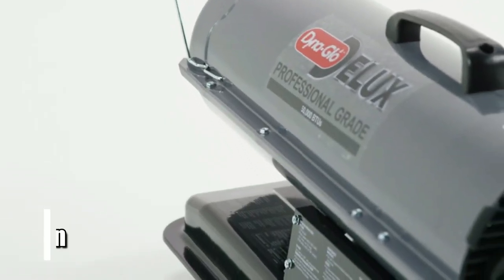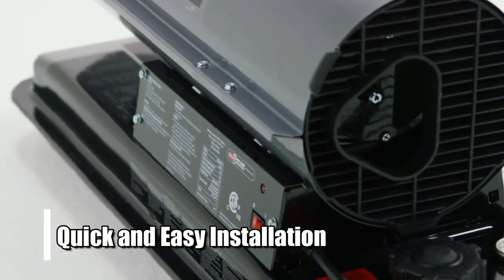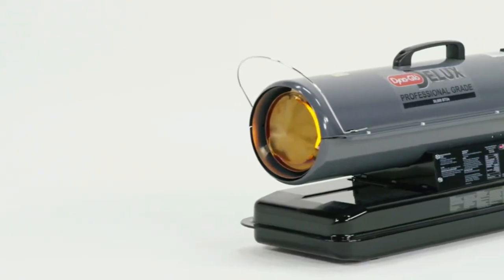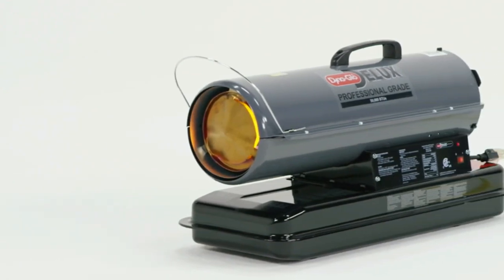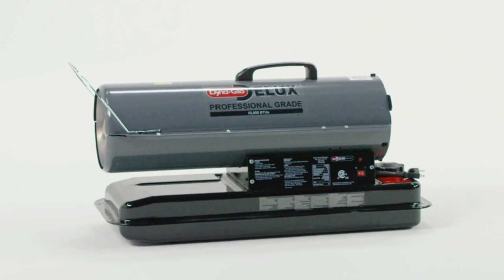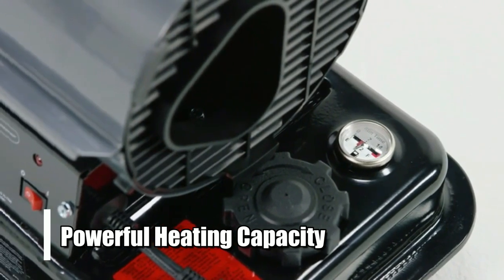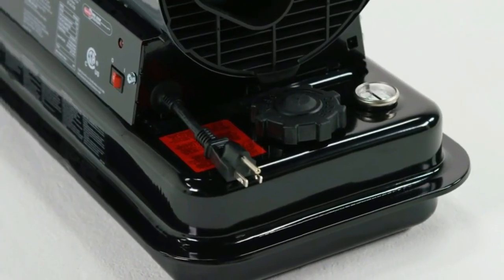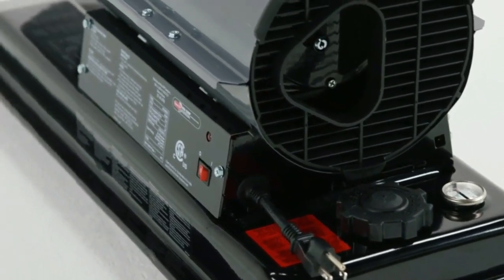Plus, installation is quick and easy, so you won't need extra professional help. The DynaGlo 50,000 BTU Kerosene Forced Air Heater is an excellent option for keeping your home warm during this cold winter. Its powerful heating capacity ensures that even large spaces are heated quickly and efficiently, while its safety features provide peace of mind when in use.